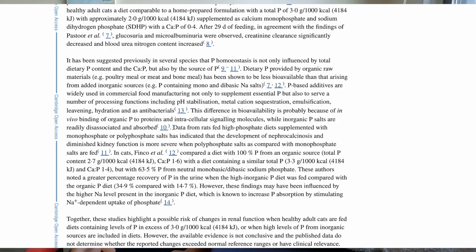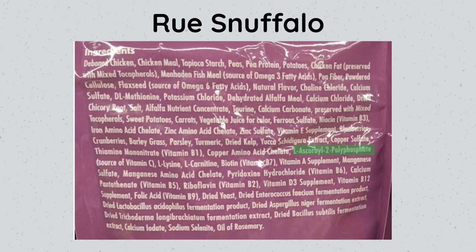The study states: data from rats fed high phosphate diets supplemented with monophosphate or polyphosphate salts has indicated that the development of nephrocalcinosis and diminished kidney function is more severe when polyphosphate salts are fed compared with monophosphate salts. And polyphosphates were found in all three of these vet-recommended dry foods we looked at last week.